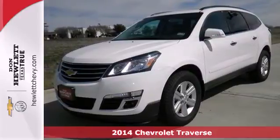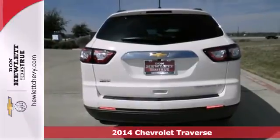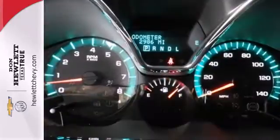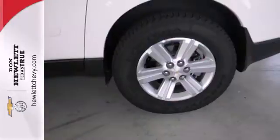Here's a 2014 Chevrolet Traverse. This mid-size SUV brings you all the amenities you could want. It includes stability and traction control, steering wheel audio controls, keyless entry, multiple airbags and an emergency communication system.